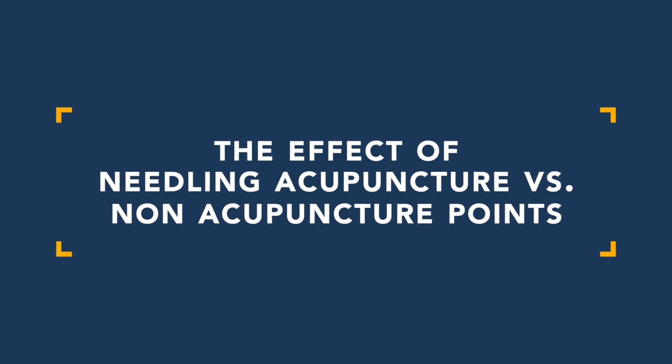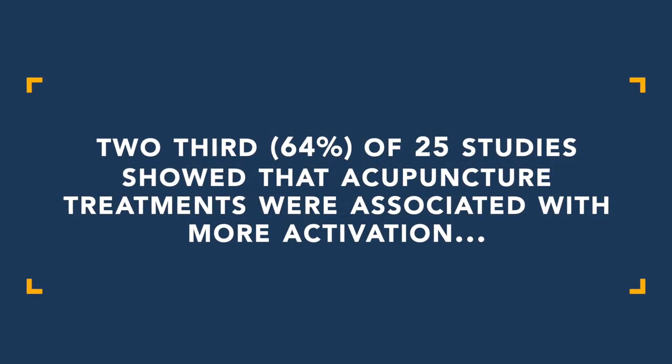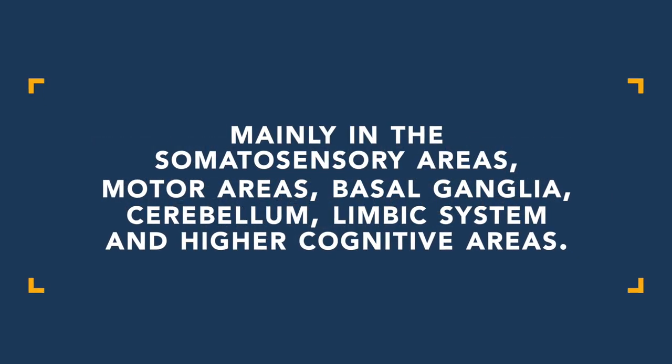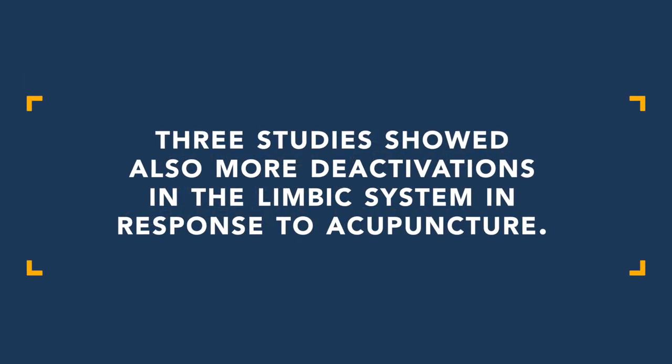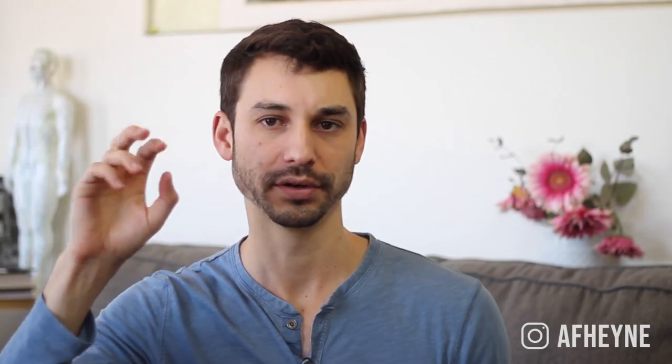Now let's compare when points on the channel were needled versus points off the channel. In this particular series of studies, about 64 percent of the 25 studies showed that acupuncture treatments were associated with more activation — mainly in the somatosensory areas, motor areas, basal ganglia, cerebellum, limbic system, and prefrontal cortex. The majority showed that needling on the actual acupuncture channel versus a non-acupuncture point produced more activation in the brain.